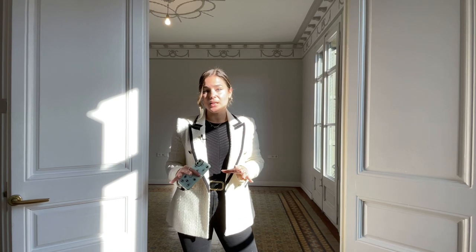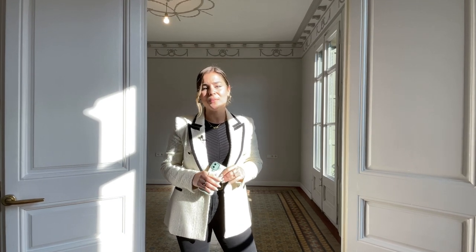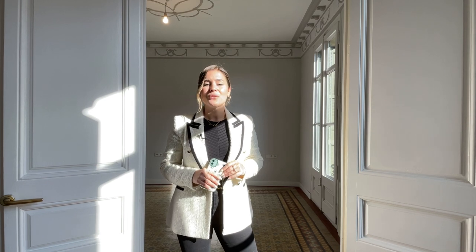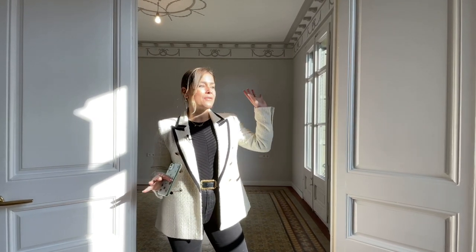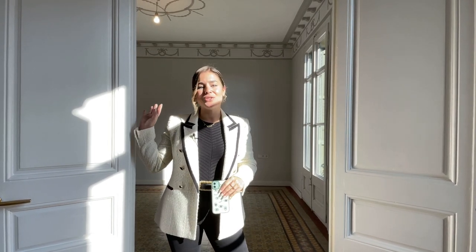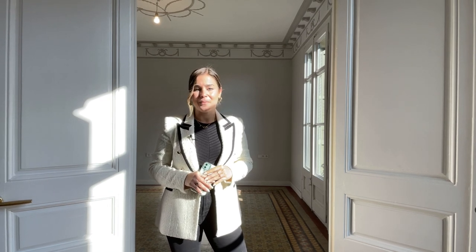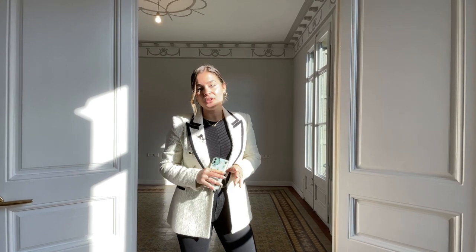It is a great opportunity for those of you looking for a first or second residence because it's very spacious. It's 170 square meters and it's composed of five bedrooms, three bathrooms, a fully equipped kitchen, and a laundry space. There's also double orientation, which is great. We have direct sunlight during the day on this area of the apartment and nice sunlight during the afternoon on the other side. Let's talk a little bit about the renovation project — it was finished not long ago.